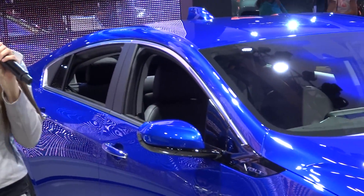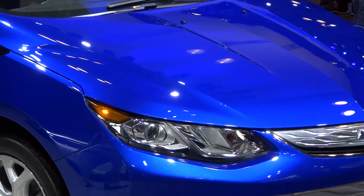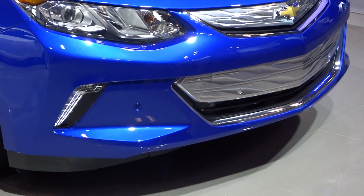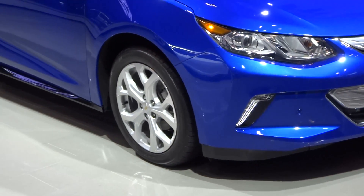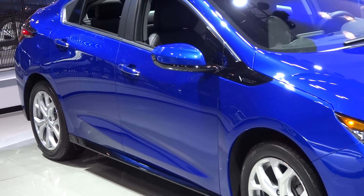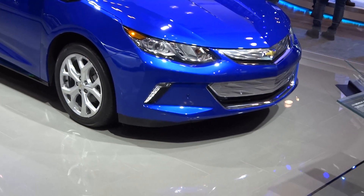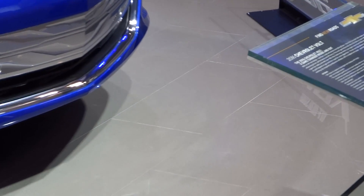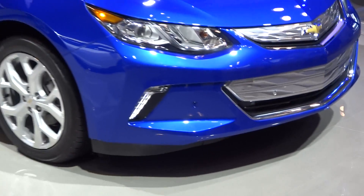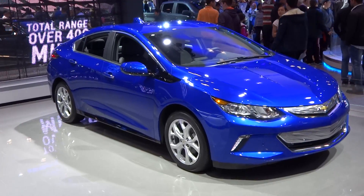On the battery alone you're able to travel 50 miles, equivalent to 102 miles per gallon. For longer distances, the Volt seamlessly kicks into its gas-powered engine generator — an all-new, high-efficiency 1.5-liter inline four-cylinder direct-injected engine, which now runs on regular unleaded fuel. That engine generator powers a 111-kilowatt electric traction motor, which operates at approximately 12% better efficiency and weighs 100 pounds less than the current system.